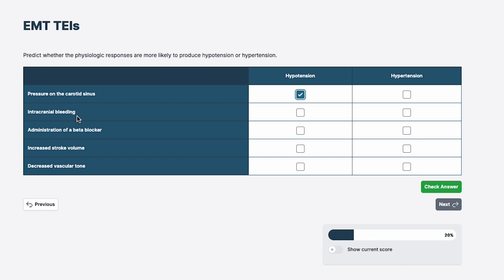Intracranial bleeding: we know when there's pressure in the brain, part of Cushing's triad is hypertension. Why do we have hypertension? We have to feed the brain. There's a lot of pressure in the brain, so how do we pump blood against that pressure? We raise our blood pressure. Intracranial bleeding is going to give us hypertension.